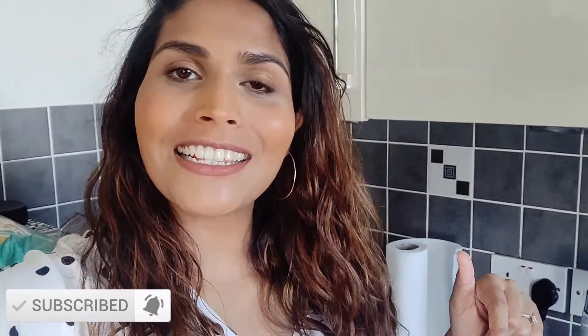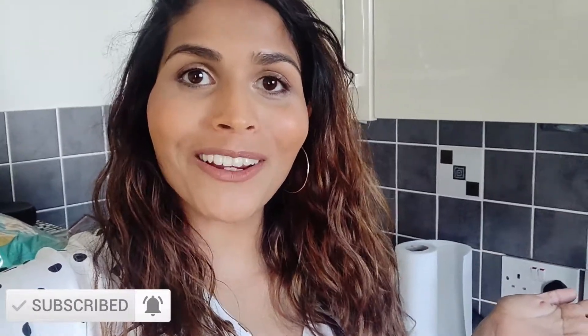Hi guys, I hope you're well. Welcome back to my channel. If you're new here, my name is Barbie and I film pregnancy and lifestyle videos. I would love for you to subscribe down below and also hit the bell button so that you are notified every time I upload. I thought it would be fun to show you what we've been eating this week for dinner while we've been in isolation.